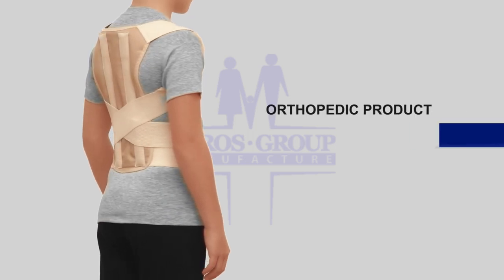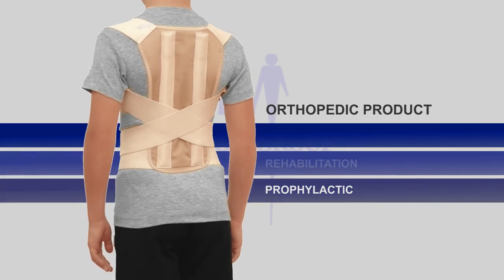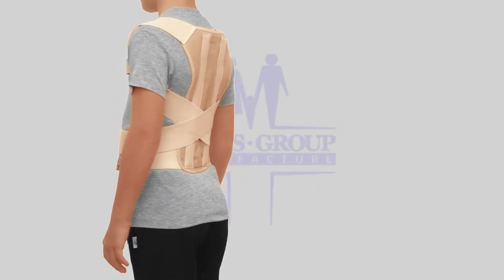Holds the back in ideal position. Develops good habits of standing and sitting posture. It is recommended to use for three to four hours per day.